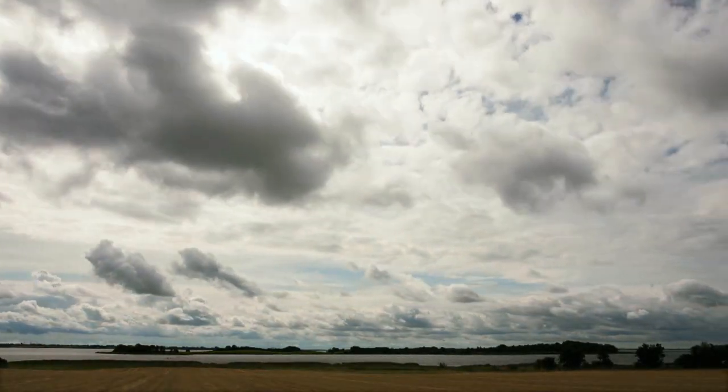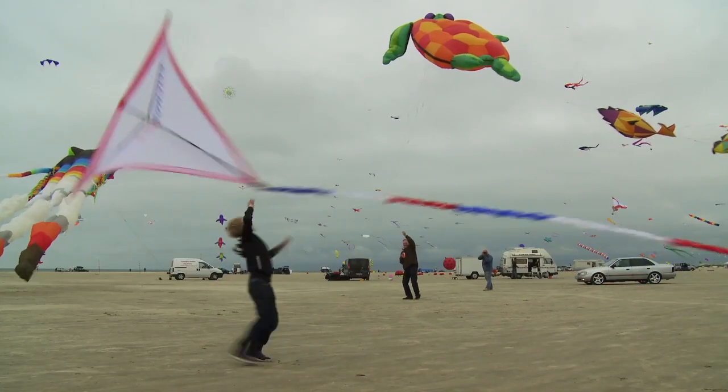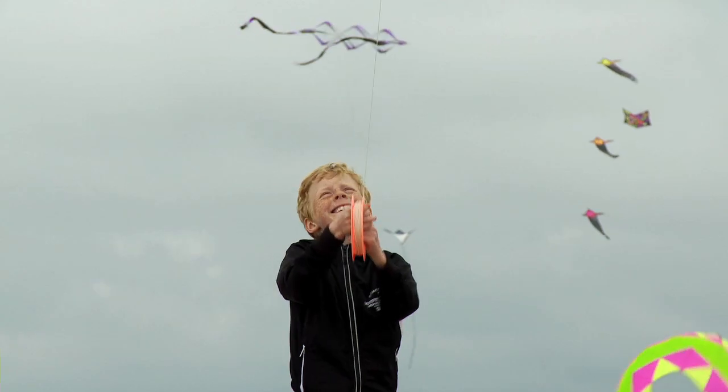In Denmark, it's windy, very windy. So much so, in fact, that theoretically Denmark could cover its entire energy consumption using offshore wind power.